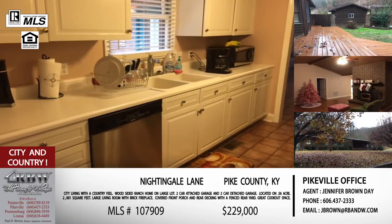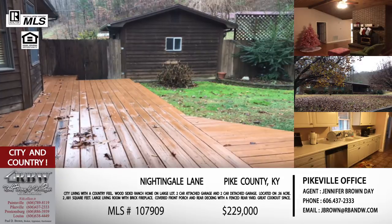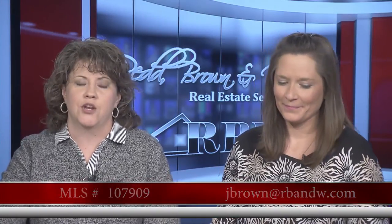People can drive by — the sign is in the front yard. If someone wants to reach out by email, that address is jbrown@rbnw.com. The listing number is 107909 — that will let her pull that listing right up. The price on this one is $229,000.